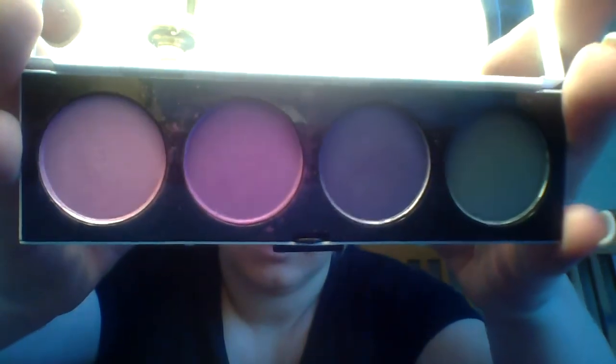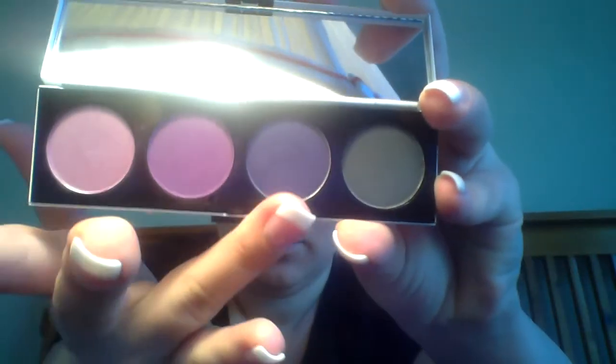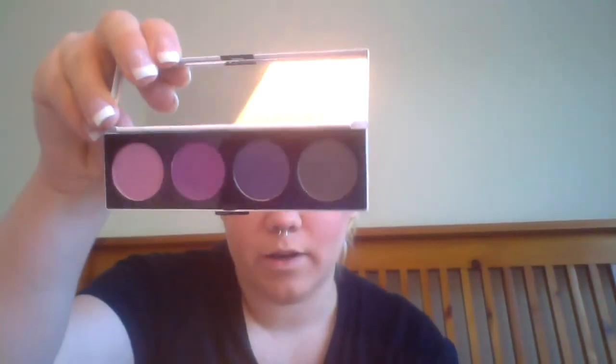It's got these colors in here — lovely purples and a green, which I think is perfect. Because like I said, purples, but what's springtime without green?